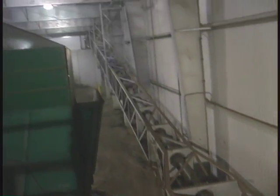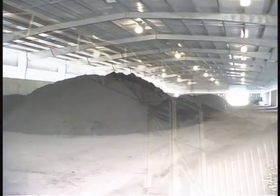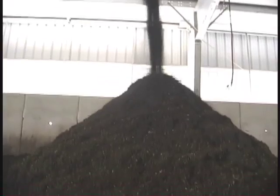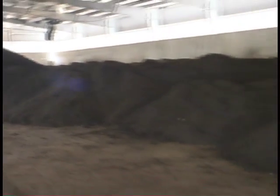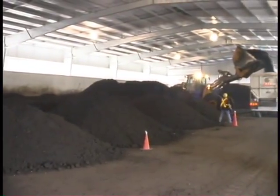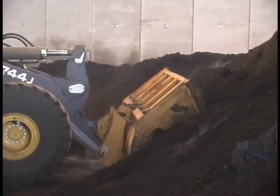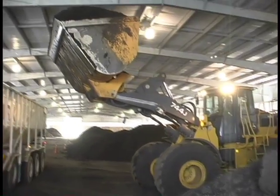The compost is then moved by tube conveyor and piled in the curing building, where it is stockpiled until it has matured. It is then tested to confirm that it meets CCME guidelines prior to shipping. The finished compost is then shipped by trucks to various wholesalers and other agricultural clients.